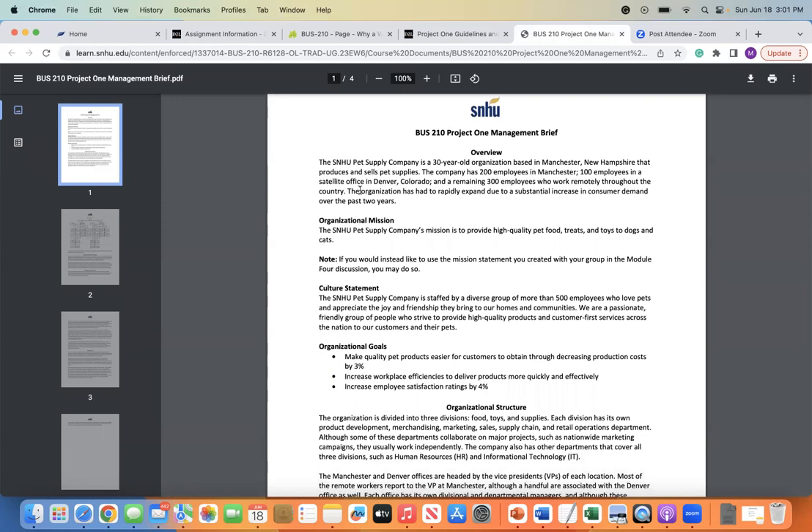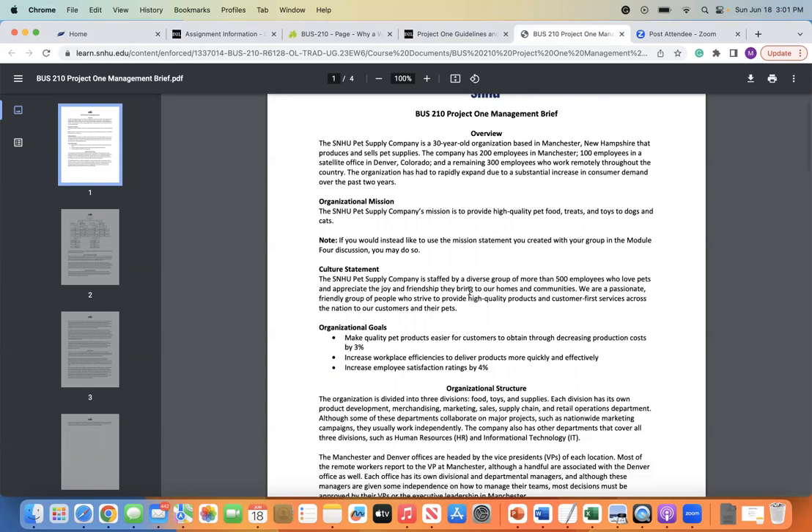The SNHU Pet Supply Company's mission is to provide high-quality pet food, treats, and toys to dogs and cats. Note that if you would like to use the mission statement you created with your group in the Module 4 discussion, you may do so. So how we revised that in our discussions in Module 4 — you can use an updated version. You may also, if you want to take the time now after reflecting on it and update it further, feel free to do that as well.